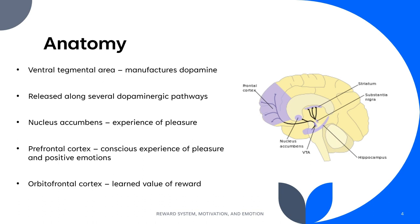The nucleus accumbens is where the biology and experience of reward first occurs, while the prefrontal cortex is involved in the conscious experience of pleasure and positive emotions. The orbitofrontal cortex processes and learns the value of the given reward, which generates future motivational drive.